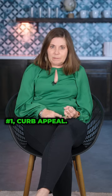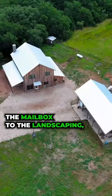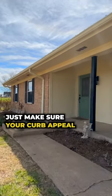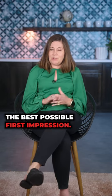Number one: curb appeal. That's what everybody's going to see when they drive up to your house. So from the look of the mailbox, to the landscaping, to the cleanliness of the windows, to the front door and front porch area — just make sure your curb appeal really pops and attracts the best possible first impression.